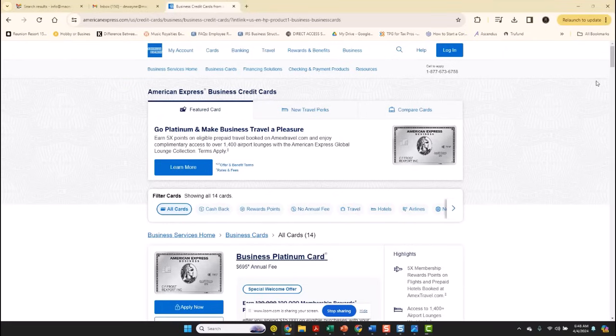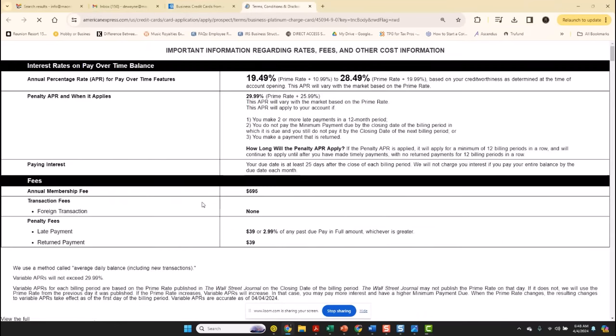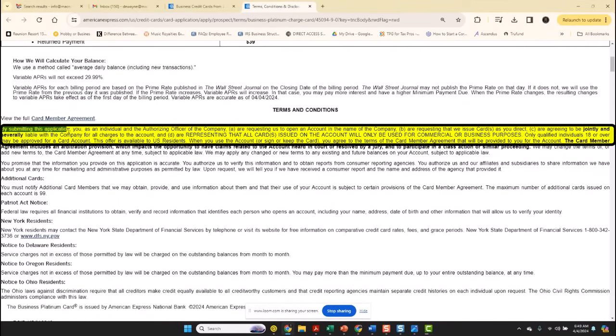Whenever you go to the rates and fees section, it basically tells you when you scroll down that by submitting this application, you as an individual and the authorizing officer of the company: A. Are requesting to open an account in the name of the company. B. Are requesting that we issue cards as you direct. C. Are agreeing to be jointly and severely liable with the company for all the charges.